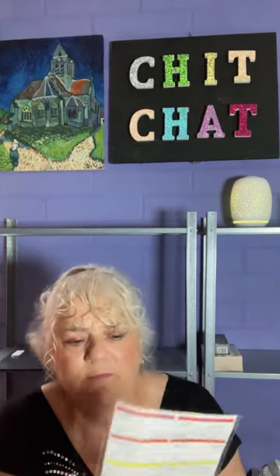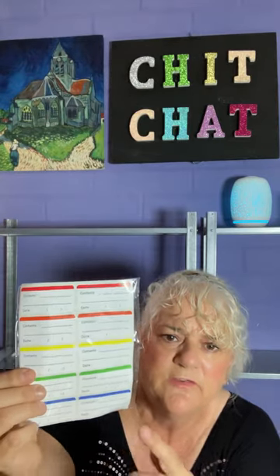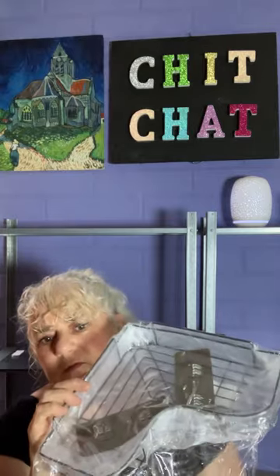I bought these freezer labels for when I cook and have excess food left over. I put them in a freezer container and write the contents and the date. There's probably about 50 or 60 in there so you can keep an eye on what you're putting in your freezer and know how old things are.